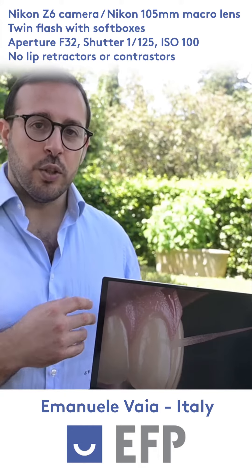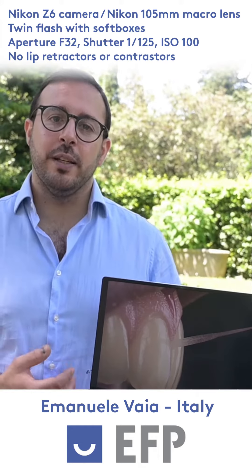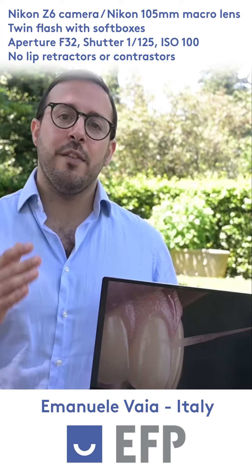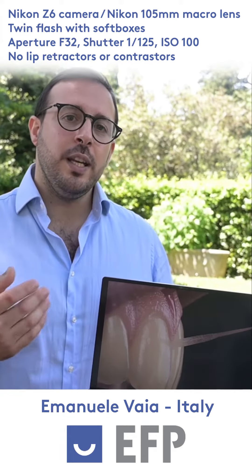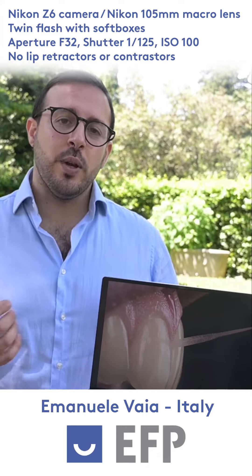To shoot this picture I used my standard photo equipment, composed of a Nikon AF-S 105mm macro lens mounted on a Nikon Z6 thanks to an FTZ adapter.